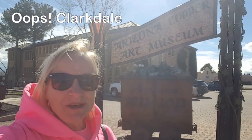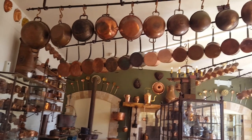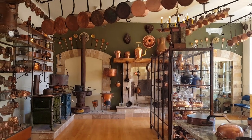We're here outside of Jerome, Arizona at the Copper Museum here in Cottonwood. Oh my gosh, there's so many neat things in here — all these copper pans and bowls and everything. So neat.